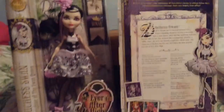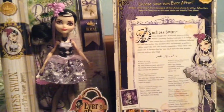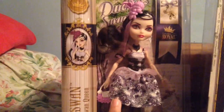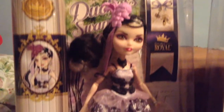Okay, I'm back and I'm gonna do my review. This is what I got in the mail today — both my Duchess Swan dolls. I'm so excited! This is the one I'm gonna unbox, and this one's not. So let's get started. Here we have the front of the box.